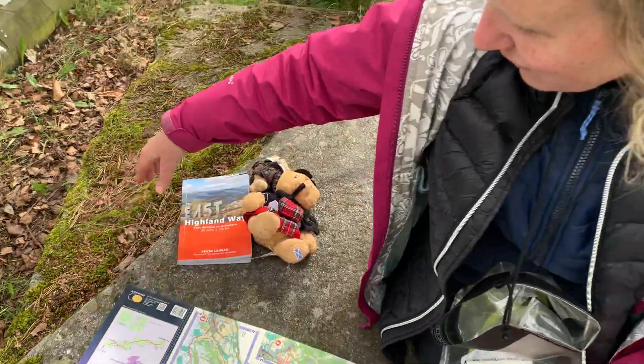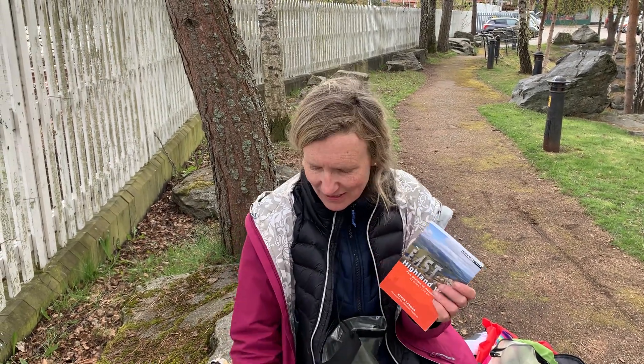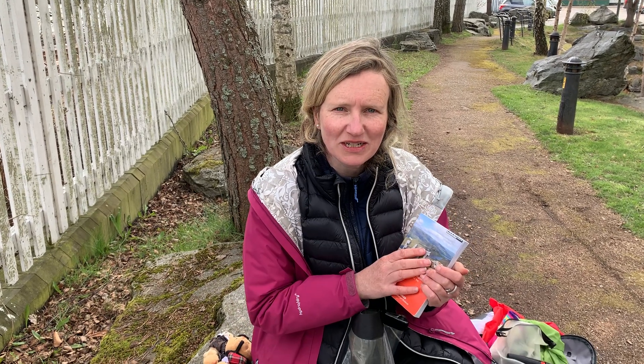It's been an absolutely fantastic trek and I would recommend it if you get a chance to do it. Here are a few things to take with you: take the book, take the map, take two compasses, and make sure you've downloaded the route and have it offline on your phone because there are some parts without any signal.